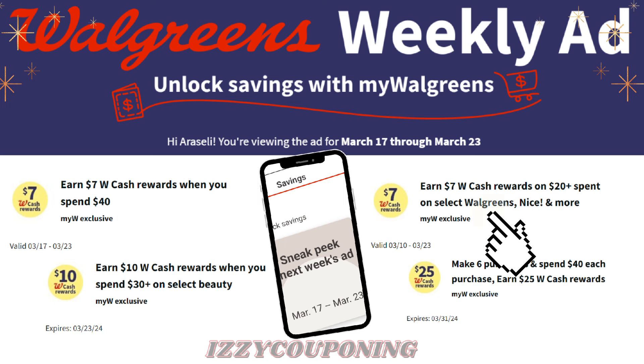Earn $7 Walgreens cash when you spend $20 on select Walgreens Nice and More, and earn $10 Walgreens cash when you spend $30 on select beauty. Plus, I have a monthly spend coupon — make six purchases and spend $40 each purchase, earn $25 Walgreens cash rewards, which ends March 31st.